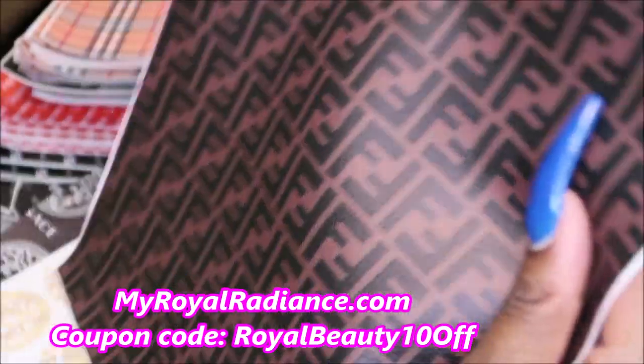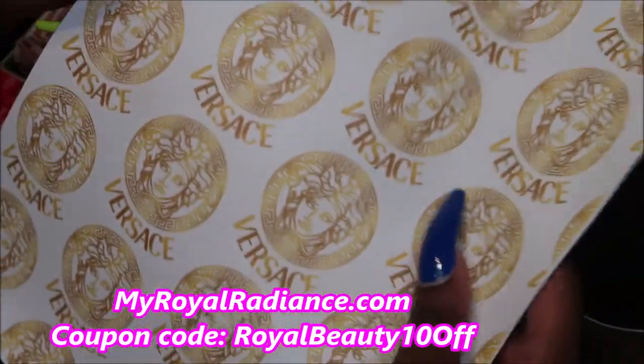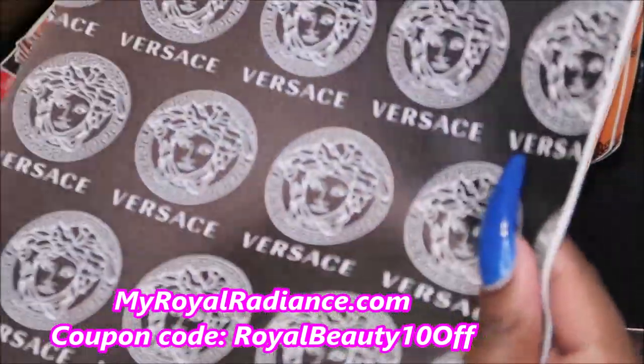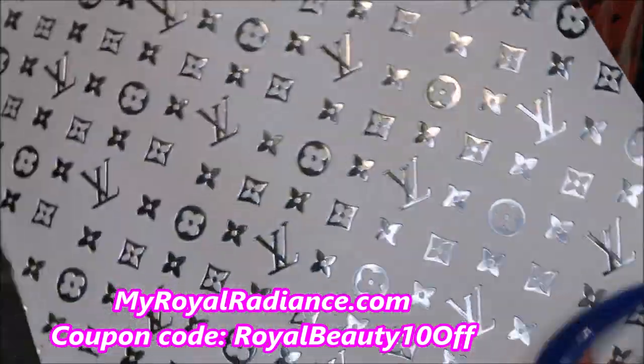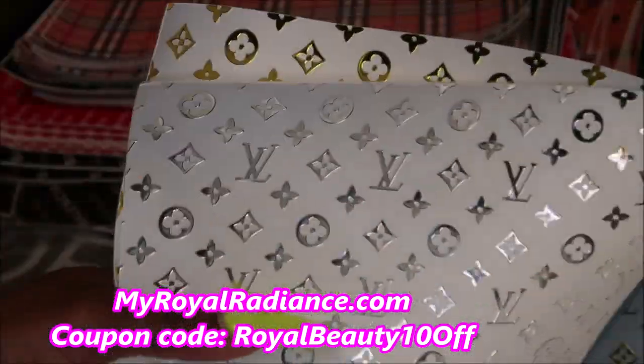This is the Fendi — and so far this one has sold the most out of all the fabrics, no more than three or four days on the website. And then this is the Versace gold and white, the Versace black and white, and then the foil versions — white and gold, white and silver, and gold and white. I think I'm leaning more towards the gold, though the silver is very pretty as well.